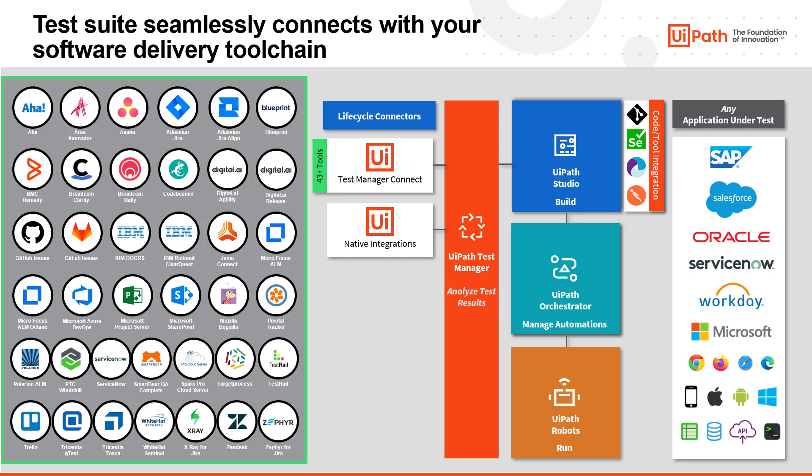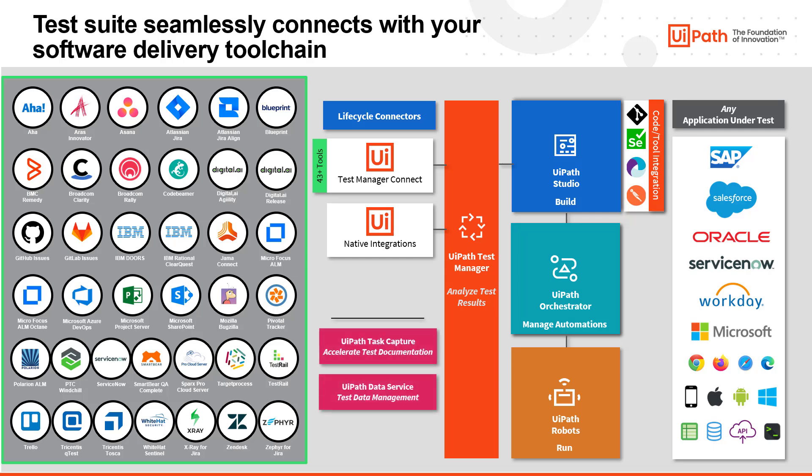Being part of a larger platform, UiPath TestSuite offers tools to accelerate test documentation, tools to dynamically consume test data, and tools to simplify API authentication and testing. Lastly, we can fully integrate into your CI/CD pipeline with native connectors for Jenkins and Azure DevOps, and a command line interface to connect to other CI/CD tools.